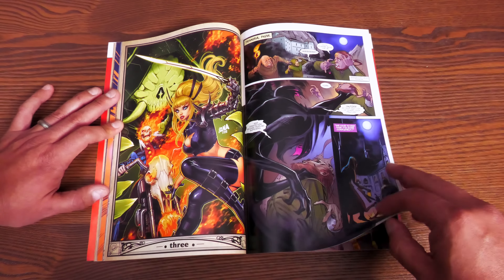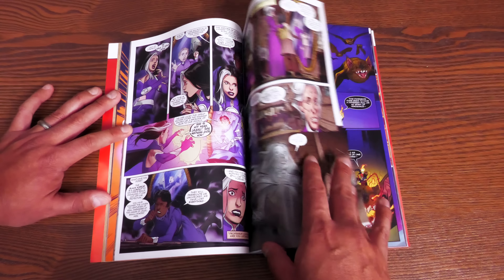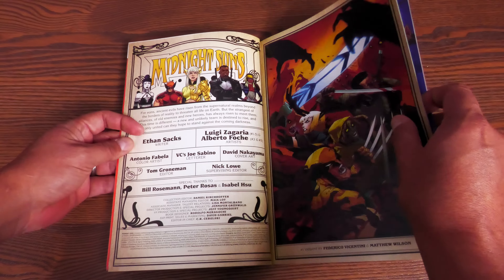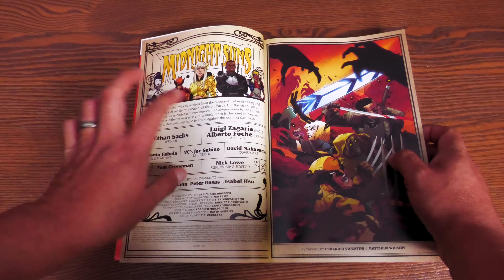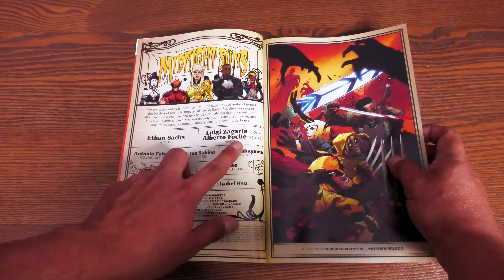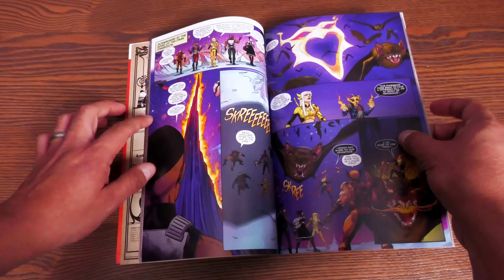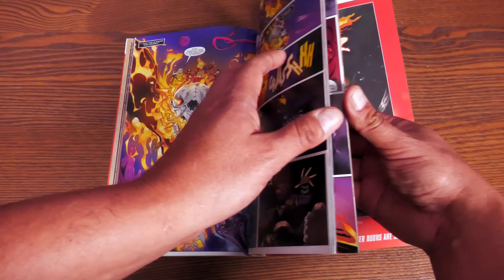Agatha is playing the role of protector and Zoe has to go with her, so together they have to stop this demonic horde from destroying the world. There are a couple of twists and turns, and the ending feels like a cliffhanger — is this going to lead into something bigger? The creative team is Ethan Sacks writing, Luigi Zagaria on the five-issue miniseries, with Alberto Foche doing issues three and five, and Antonio Fabela doing colors.